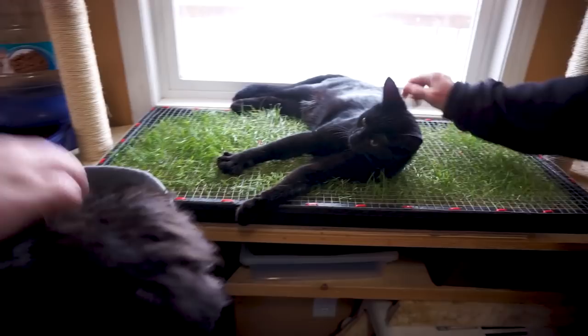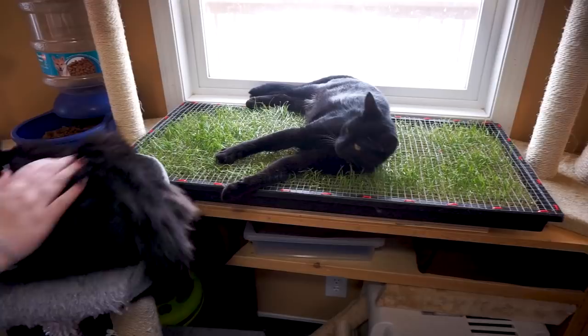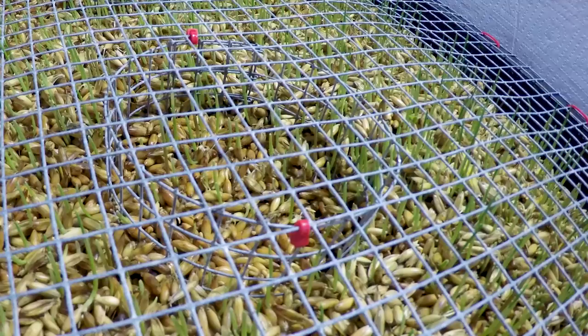I did a time lapse on the growth of the seeds but it didn't really turn out that well because we kept getting cats disturbing the camera. The time lapse was supposed to go over two or three days, but I only did about 24 hours, having to continuously reposition the camera each time.